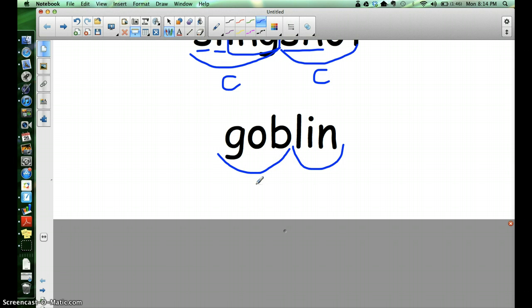Now we'll look at each of these two syllables and see what kinds of marks they need. What kind of syllable is gob? Do you hear that short vowel sound? Yes, that's a closed syllable. Lin — that's also a short vowel sound, so it's also a closed syllable. Very good.